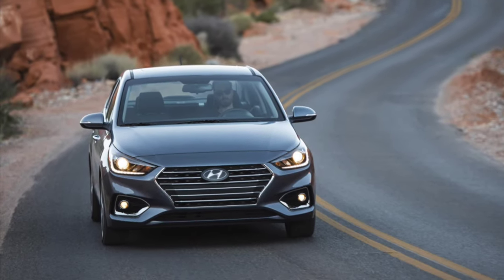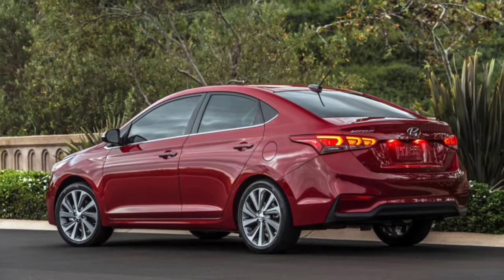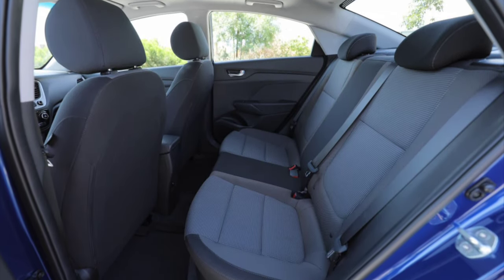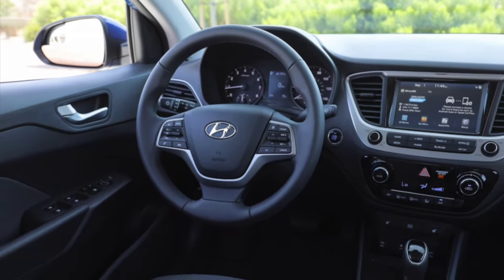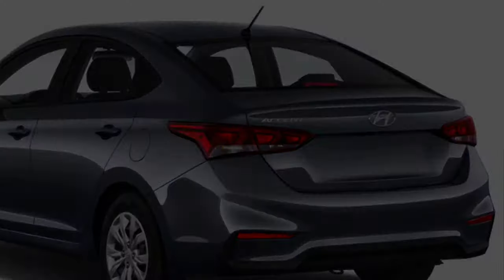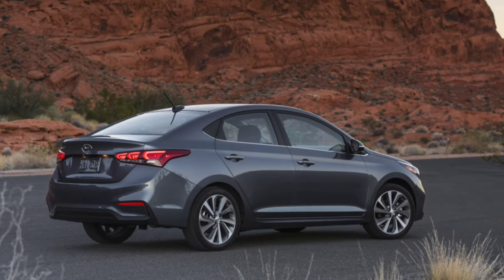Available in SE, SEL, or Limited trims, the Accent adopts the Hyundai family face with style, thanks to LED headlights and 17-inch wheels on the Limited trim. Base models look downmarket with halogen lamps and plastic wheel covers. A new 1.6L inline-4 replaces the old 1.6L inline-4, with the updated version getting a big bump in efficiency. A 6-speed manual transmission is standard, while the new CVT replaces the outgoing 6-speed automatic option.